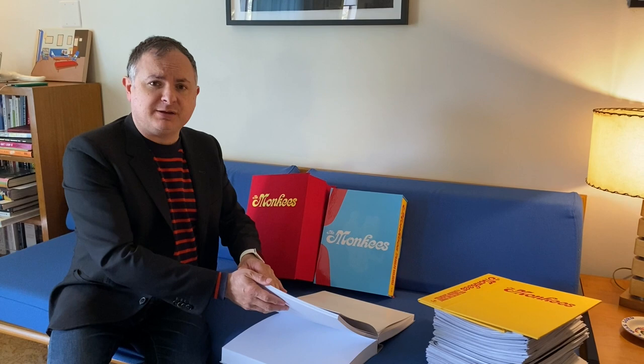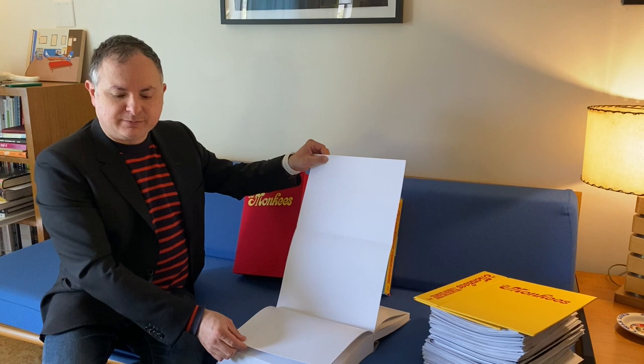There are about 1,500 illustrations — both photos and documents and acetates and tape boxes, all kinds of things. There are also six fold-out sections in the book that are really nice. Let's take a look inside The Monkees: The Day-By-Day Story now.